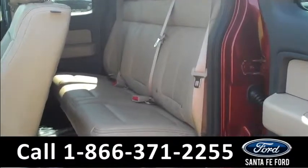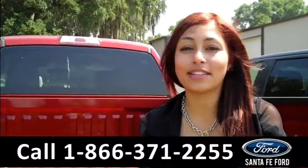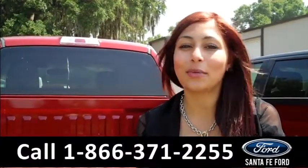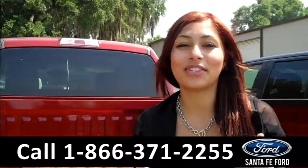This is what the rear seats look like. For more information about this F-150, please visit us on the web at SantaFeFord.com or call this number. Thanks for watching.